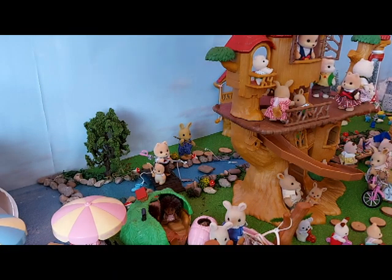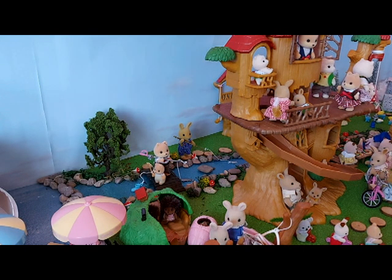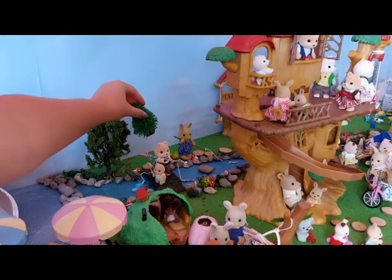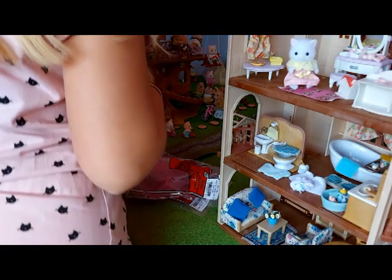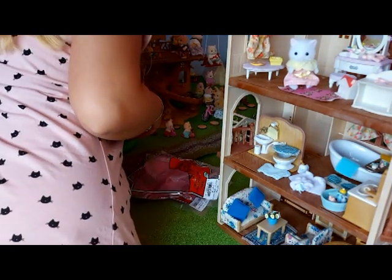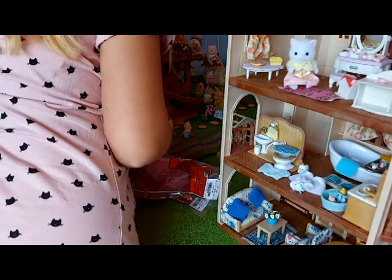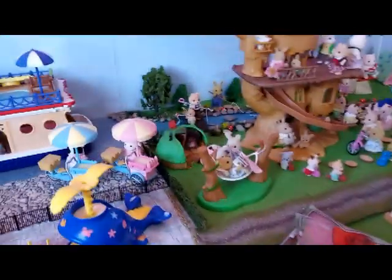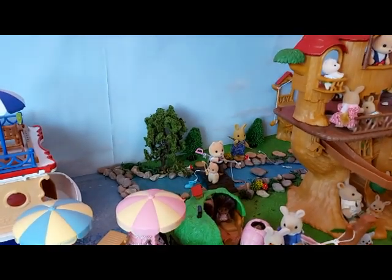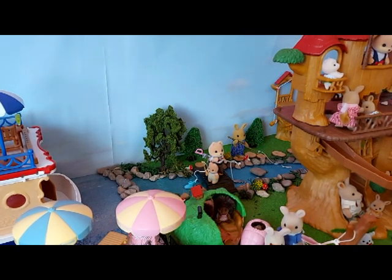I've got a gap over there behind where Benjamin is fishing, so I think I might put the trees over there. I can't reach. Oh, they look so cute over there — it looks so good. I really love them, I'm really happy with that.